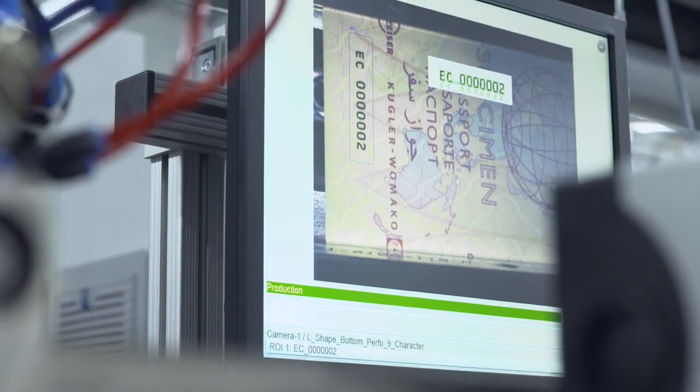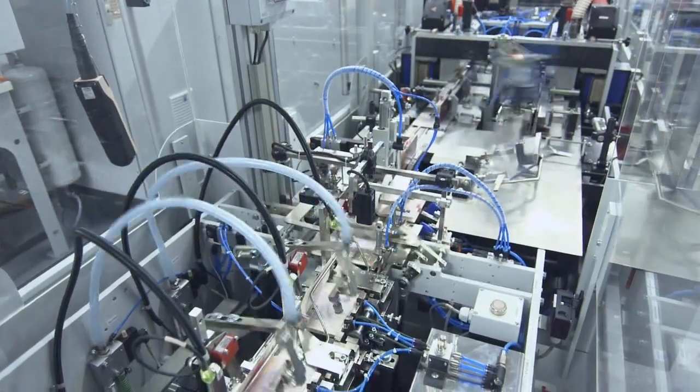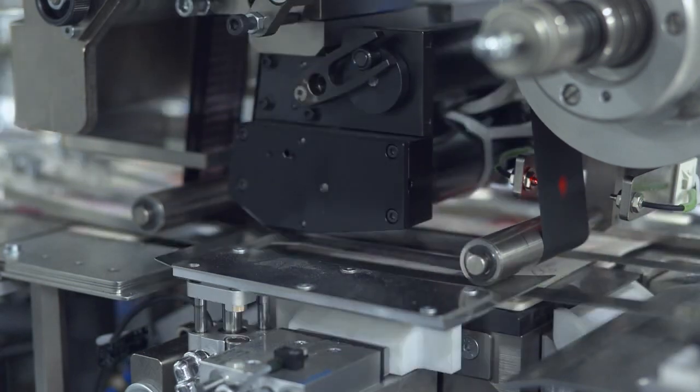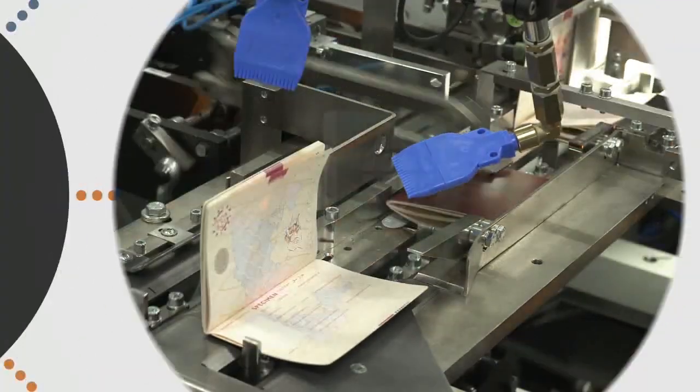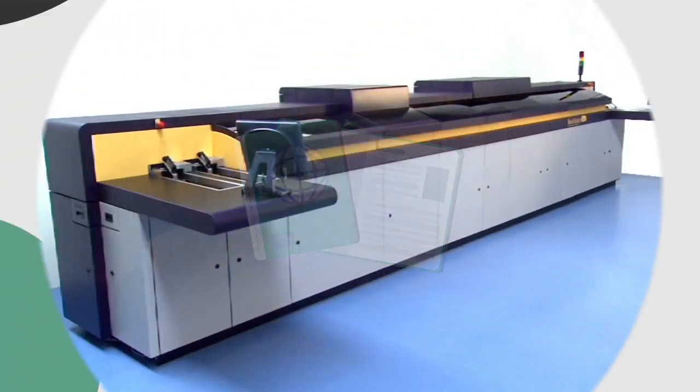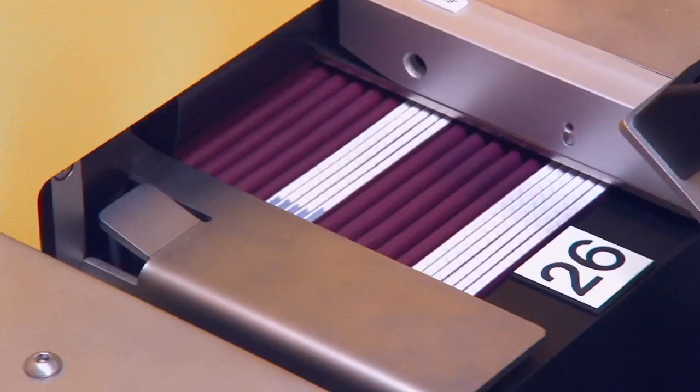After being printed, the booklet is brought together and additional security features like fluorescent binding thread and a unique identification number are added. The booklet that will become James's passport is now ready for the all-important phase of personalization.